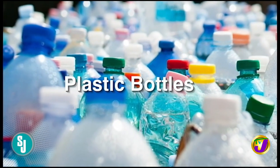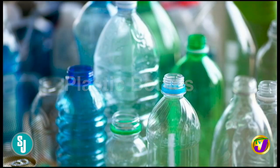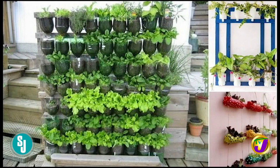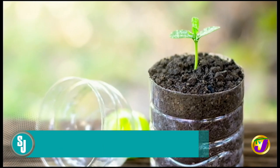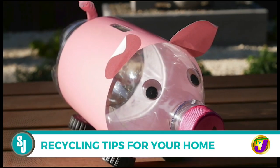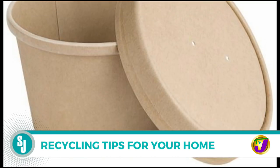Plastic bottles: while throwing plastic bottles in the recycling bin is a good start, plastic water bottles can be used for a variety of purposes. If you're a gardener, cutting off the bottoms of plastic bottles creates fantastic planters for seedlings. You can also turn them into piggy banks for your kids.